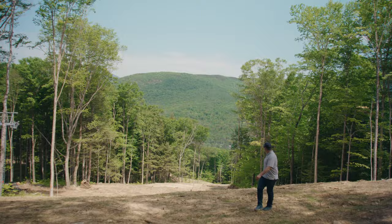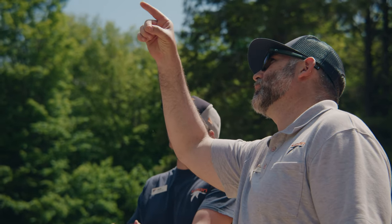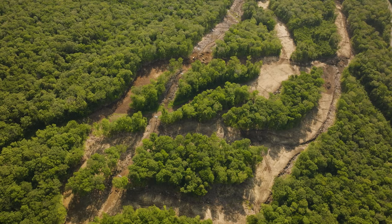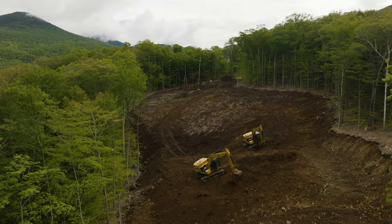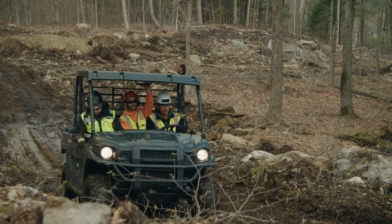With all the new terrain that we're constructing here at the South Peak expansion, we've got this real feel of old New England — winding, wide open, great beginner terrain. With all of the 30 acres of terrain we're adding over here, it's increasing our beginner terrain by 50%, which is just amazing to think.